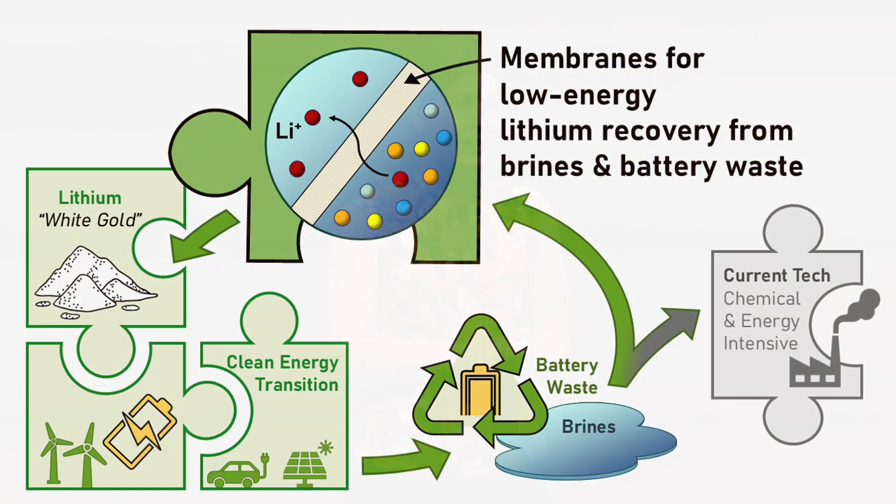So this begs the question: if we're sourcing lithium with the goal of supporting the clean energy transition, shouldn't our mining and recycling practices align with this goal as well? I'm working to make lithium recovery just as sustainable as the rest of the clean energy transition by developing greener membrane technologies. Whether we're trying to extract lithium from a salty water brine or recover it from a battery waste stream, the main challenge remains the same — separating lithium from a very complicated mixture to produce a very high-purity product.